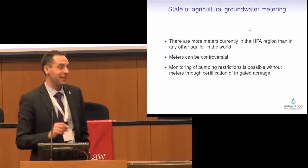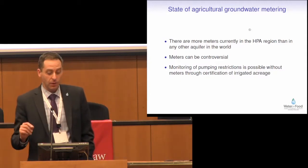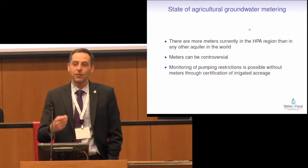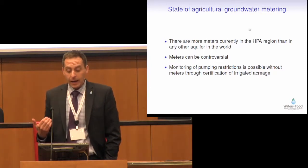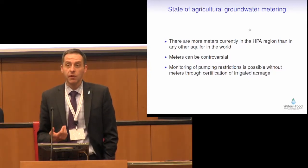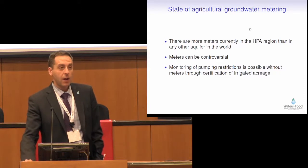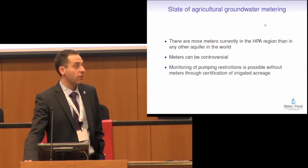Think about how much isn't metered in the High Plains, and yet we're further ahead than anybody else in the world. We know that meters are controversial — I think that's possibly the understatement of my talk. Some districts are fully metered. Some districts have explicit policies that they will not meter. It is possible to monitor pumping restrictions even without metering through the certification of irrigated acreage. There is measurement error in that, but it is possible to have restrictions even without metering. At least within the High Plains, the longer-term trend is towards an increase in metering. The area is further ahead than people realize.